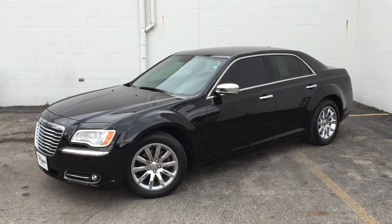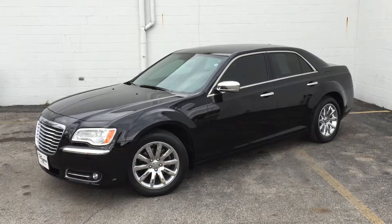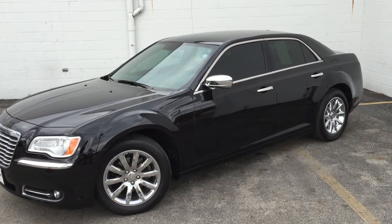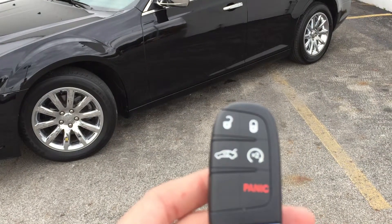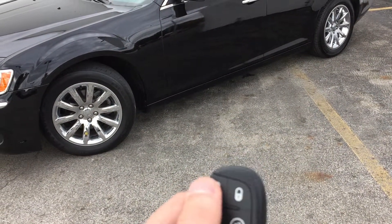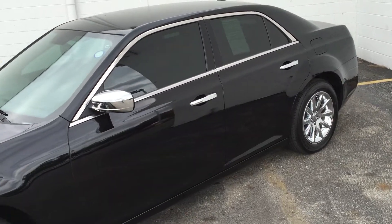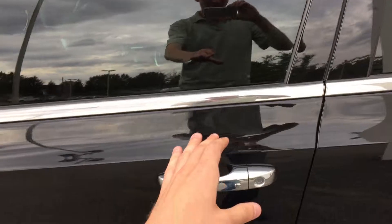Hello guys, welcome to Byers Chrysler Jeep Dodge and Ram. We want to thank you for your interest in our 2012 Chrysler 300. A great feature about this vehicle — this is the key to it — it does have remote start, trunk, and power door locks. As you can see, I just locked the car.